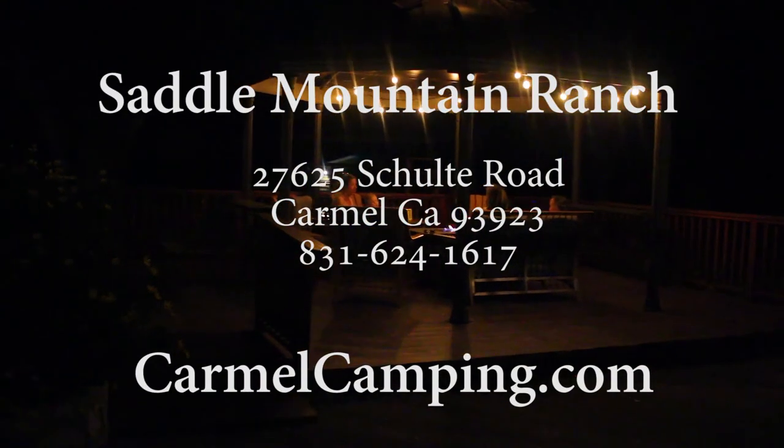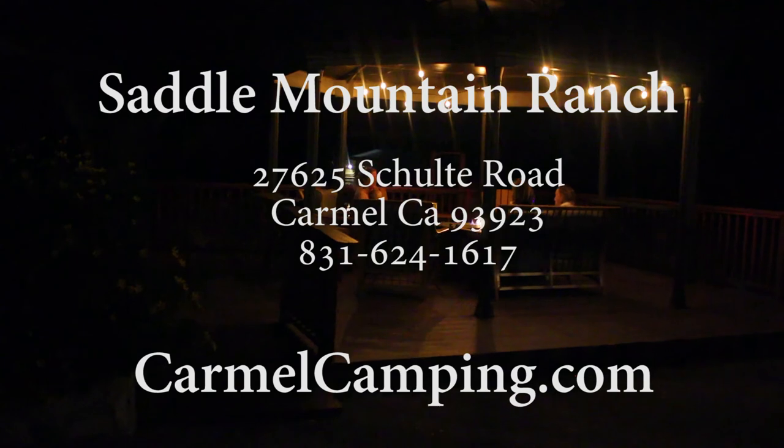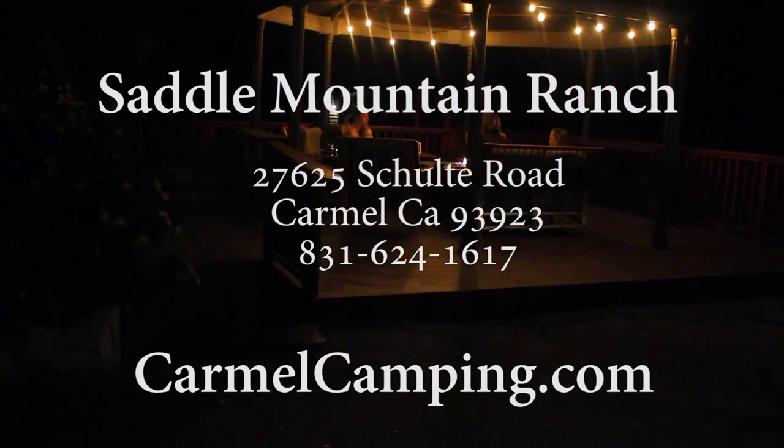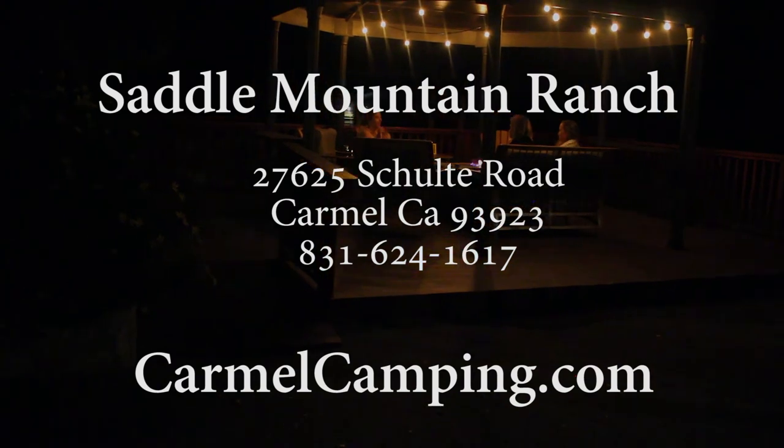There is so much to see and experience on the Monterey Peninsula, but when the day is done, you can retire to the welcoming, quiet, and beauty of your temporary home in the valley. Saddle Mountain Ranch — it's great up here.